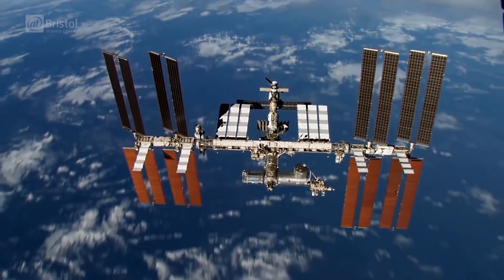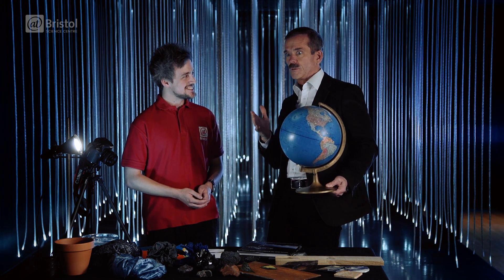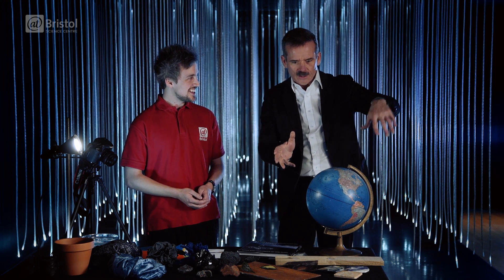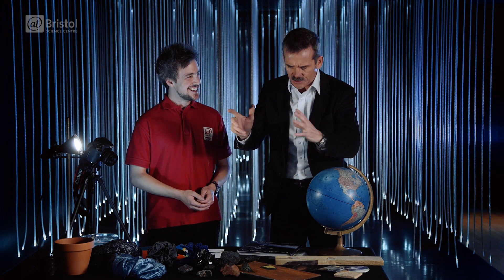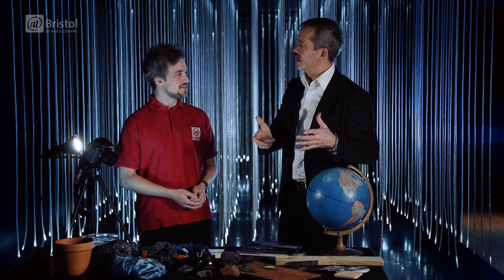If you want a really good picture of Bristol, you want to start getting your camera ready over Nova Scotia in Canada, because it's only going to be a few minutes before — shoot — here comes Ireland. There's Cork. There's Dublin. There's the whole Severn. Where's Bristol? There's Bath. There it is. There's London. And it's that kind of pace.